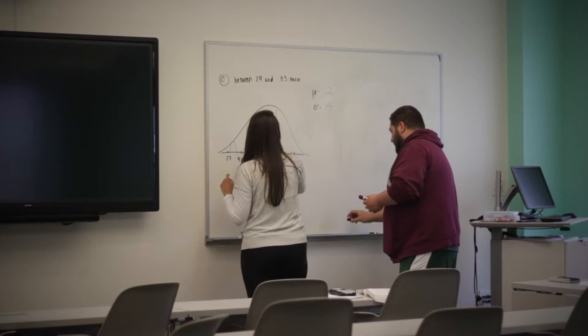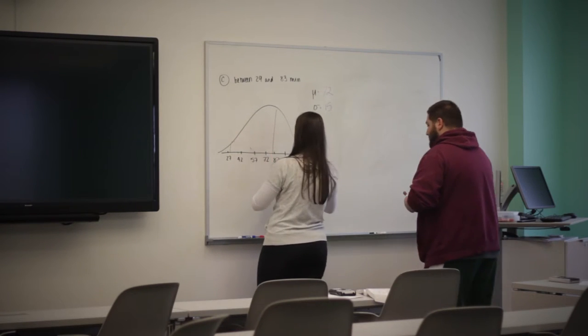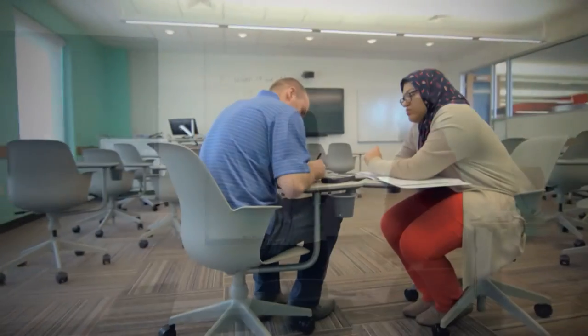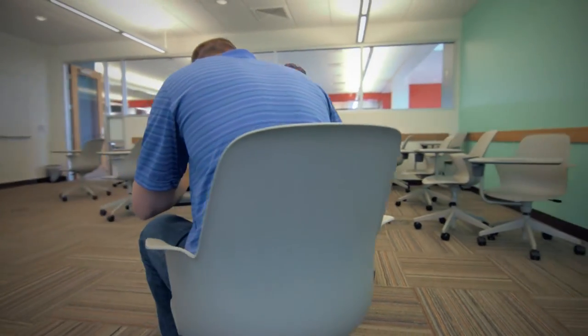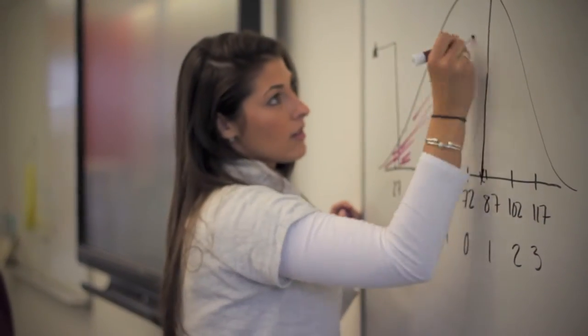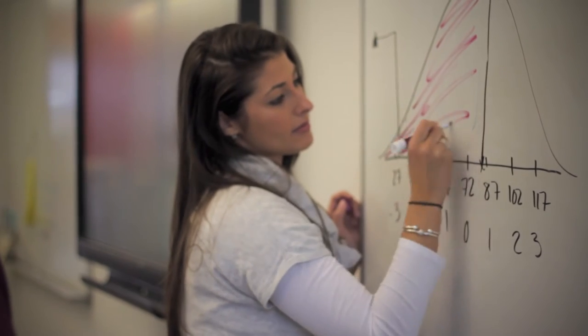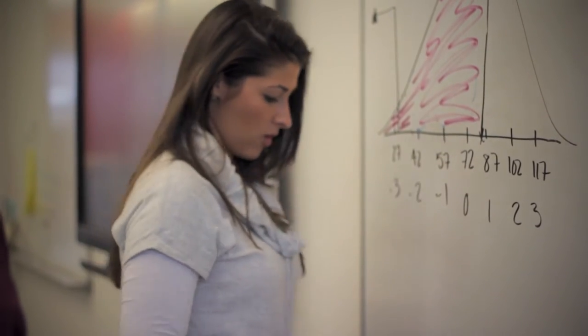If a student has been to walk-in tutoring and feels that he or she needs more personalized assistance, then our next step is to get the student a one-to-one tutor. The student will meet with the tutor once a week, more often if necessary, and the tutor will help him or her grasp the concepts from the class and work on problems and class content so that the student will be better prepared for tests.